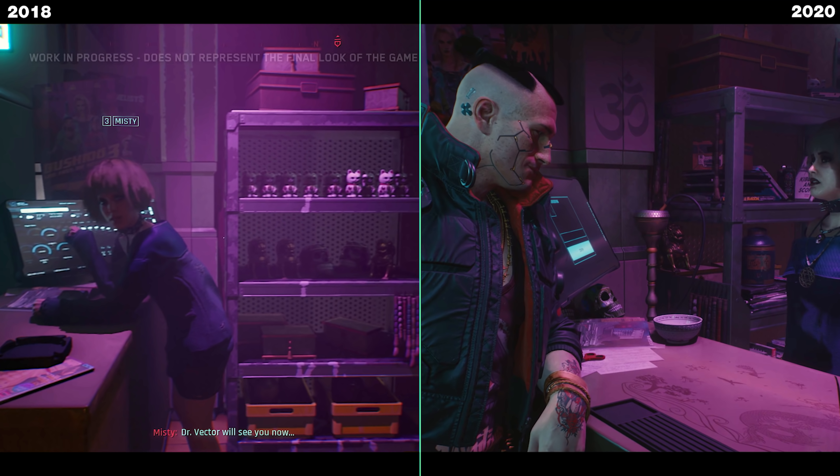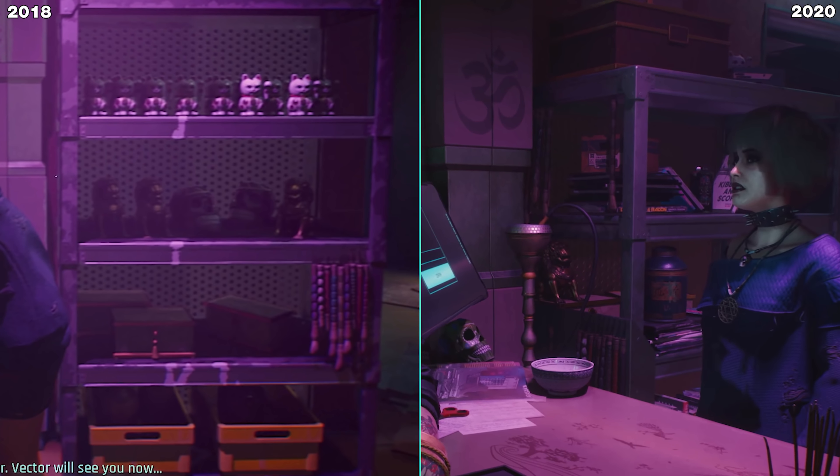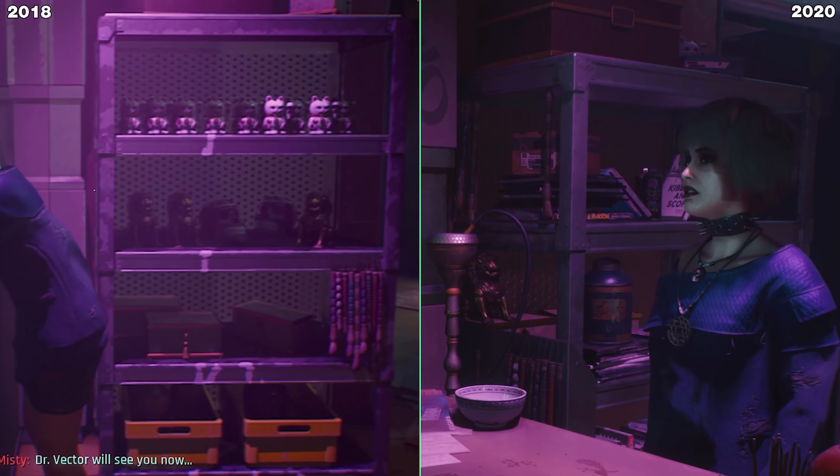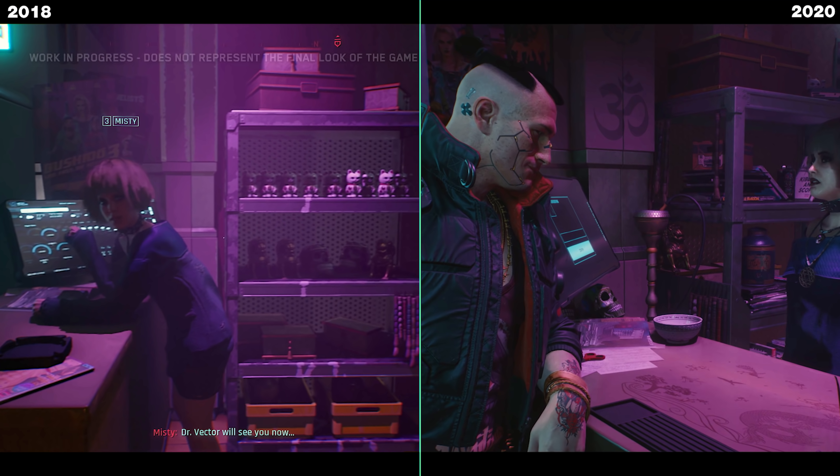Here at the entrance of the ripperdoc shop, it used to be already really good back in 2018. But the biggest difference is they are not reusing as many assets. On the cabinet you can see there's a lot of copy-pasted cats and those yellow boxes — exactly the same, just in different places. On the 2020 video there's a lot going on. We have an enormous amount of assets, and while the cat is still there in the top right corner, just one unit of it, all the other assets are much more finely placed — really handcrafted placements — and it just feels way more natural and organic, much more believable.